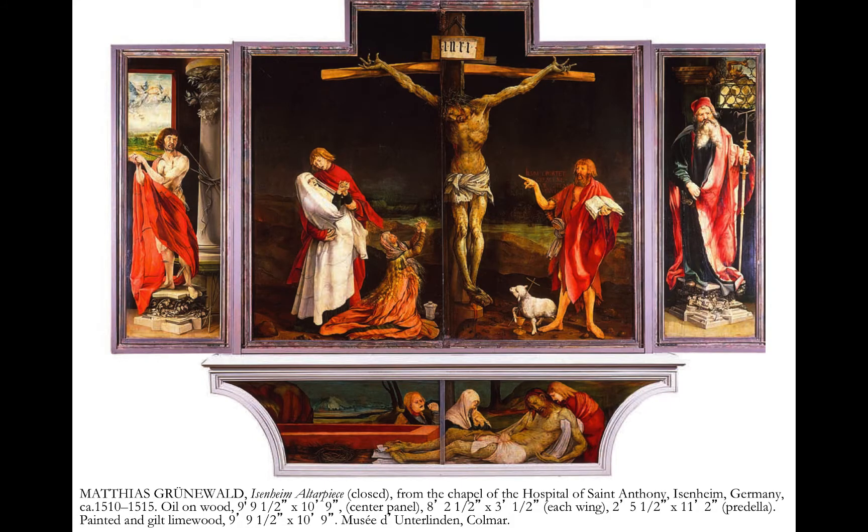Grunewald is depicting a horrific nightmare that is happening here at Calvary. This is the view of the closed altarpiece with the outside pieces. This is a large crucified Christ, one like we have never seen before. Since this piece was from a chapel at the hospital of Saint Anthony, it was likely that anyone who was in the hospital would have seen this.